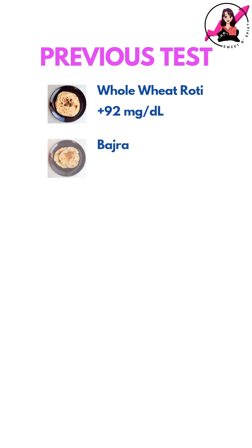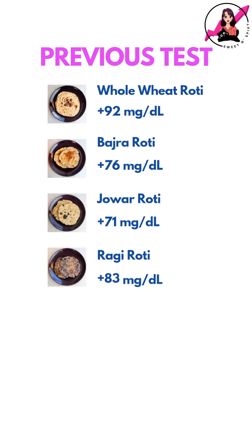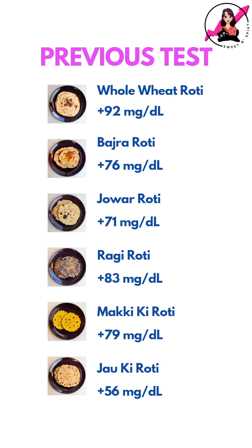This result is significantly lower than the spikes I got with all the other grains I tested so far — in fact, almost a 20-40 point difference. Based on these results, barley flour clearly stands out as the most blood sugar friendly option among them.